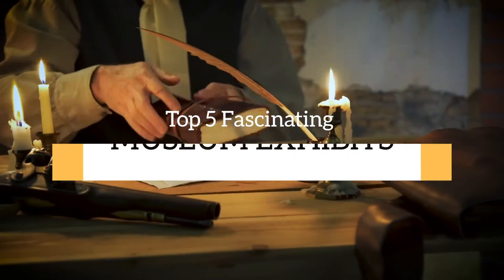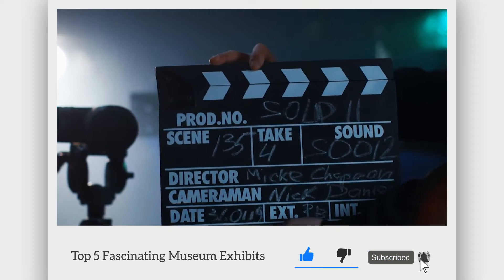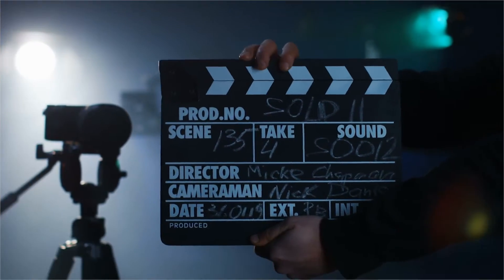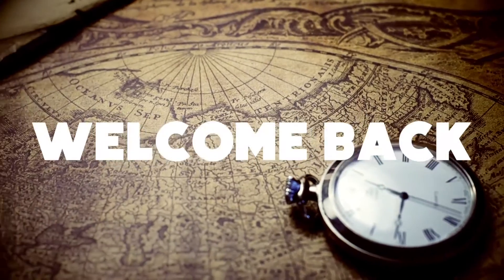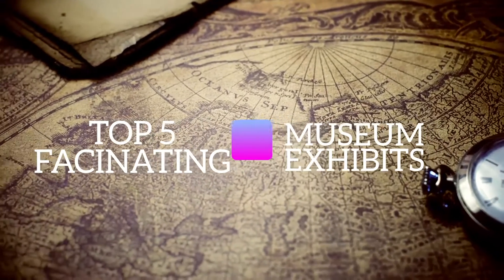Top 5 Fascinating Museum Exhibits. Before we start, I would like you to hit that red subscribe button so that you never miss out on any of our videos. Hey guys, what's up? Welcome back to the channel. Here are our top 5 fascinating museum exhibits.